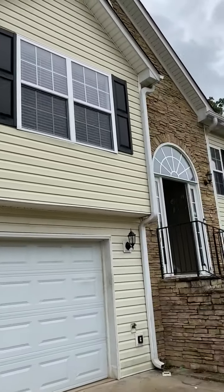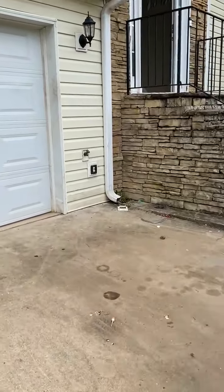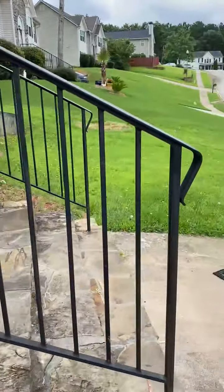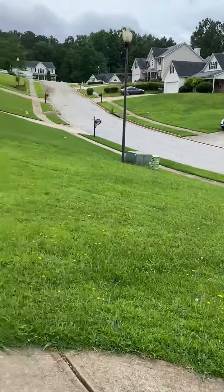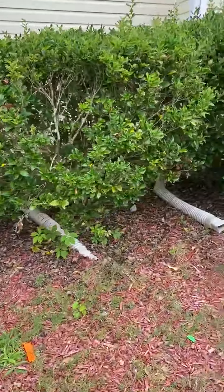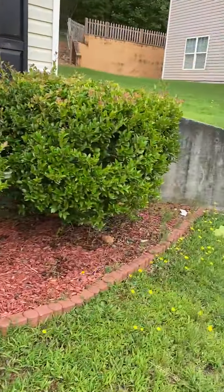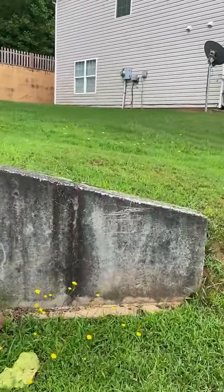Exterior needs pressure washing. There's a GFI cover that's missing at this outdoor receptacle. Yard needs landscaping. The downspout elbow behind these hedges needs to be put back.